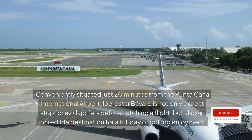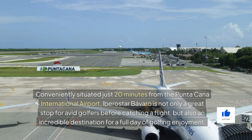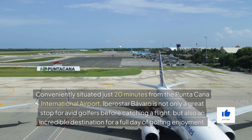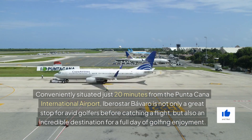Conveniently situated just 20 minutes from the Punta Cana International Airport, Iberostar Barbado is not only a great stop for avid golfers before catching a flight, but also an incredible destination for a full day of golfing enjoyment.